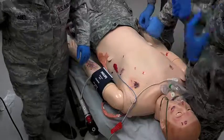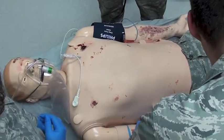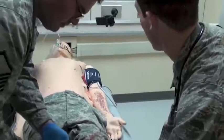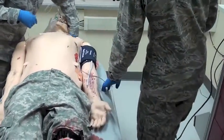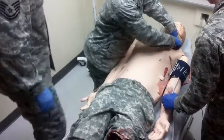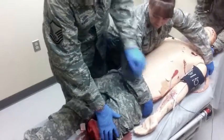Coming into the line. Chest X-ray is ready. Labs are away. We'll go ahead and log roll on three — I've got the C-spine. And check the tourniquet.